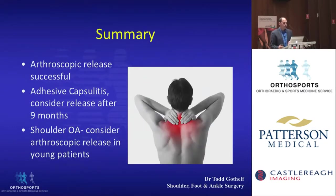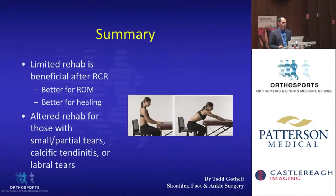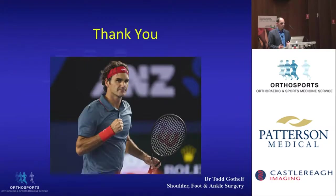In summary: arthroscopic release is a successful procedure with good outcomes. For adhesive capsulitis, a release is considered at nine months. In shoulder arthritis, arthroscopic release and debridement should be considered only in young patients with expected short-term outcomes. Limited rehab is beneficial for rotator cuff repairs — better for range of motion and better for healing. An altered rehab should be done for patients with small or partial rotator cuff tears, calcific tendonitis, or labral tears that are repaired. Thank you very much.